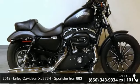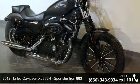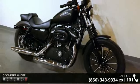Presenting the 2012 Harley-Davidson XL883N, Sportster Iron 883. If you are looking for a great motorcycle, this one could be yours today.